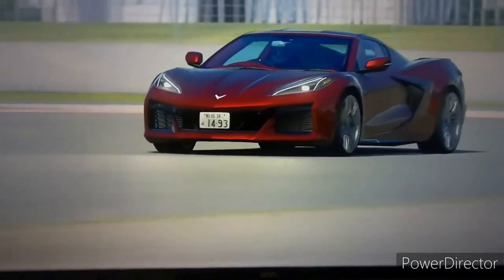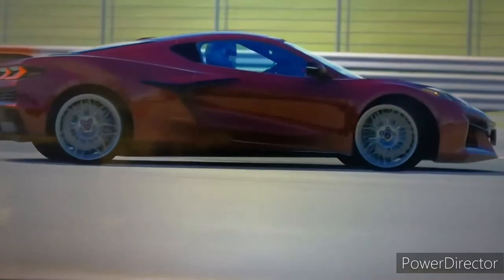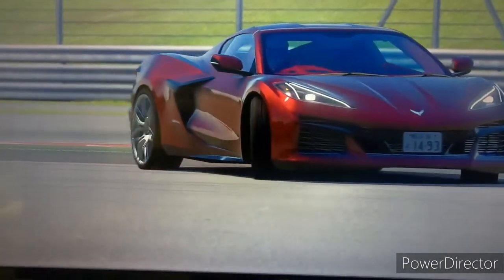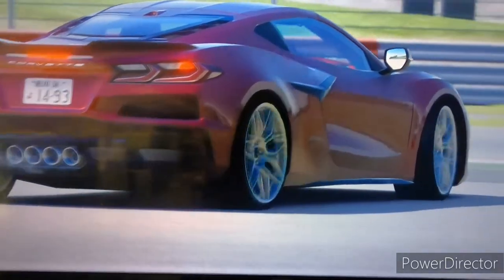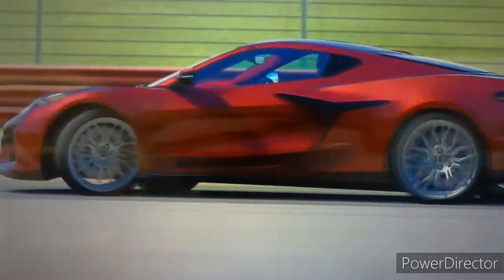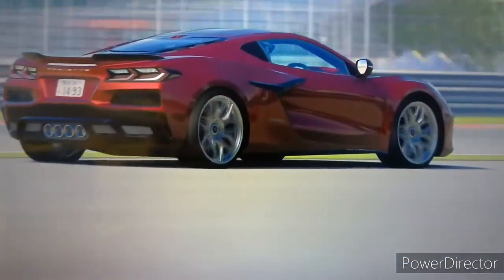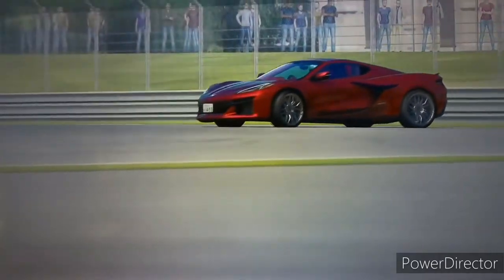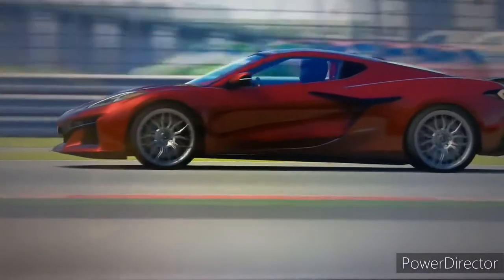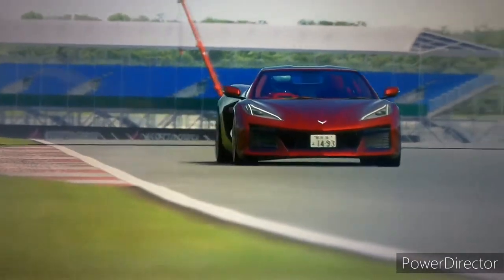You're looking at on the screen the test drive of the Z06 2023 Corvette. This bad boy is truly a game changer and the world has truly been put on notice. It is the long-awaited Z06 Corvette.